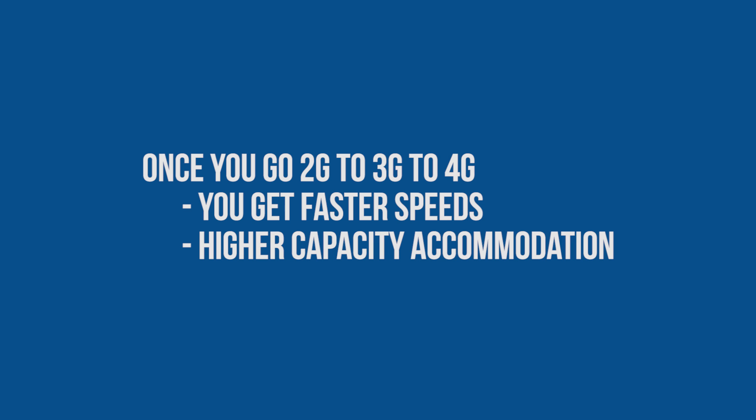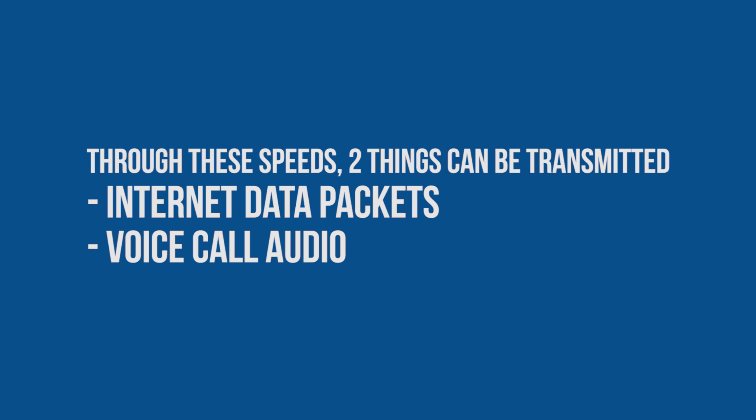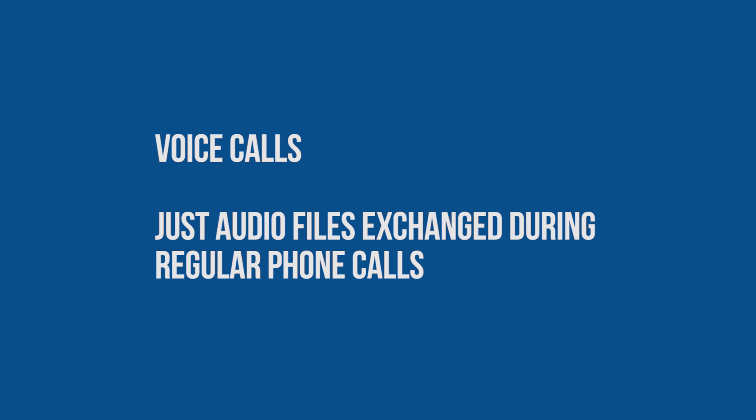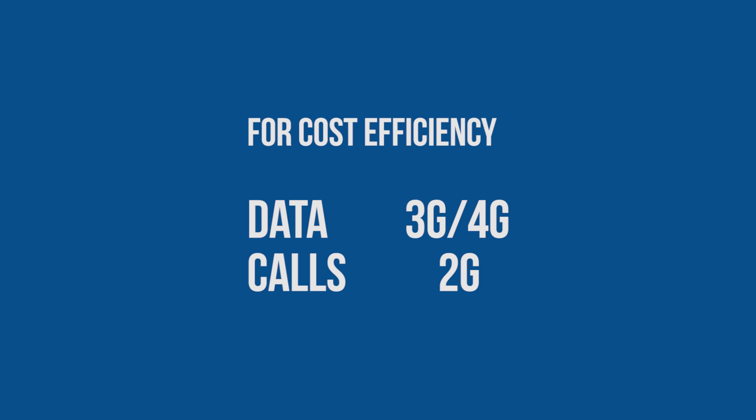Keep in mind that these things are just speeds at which two things can be transmitted: internet data packets and voice calls. Internet data packets are basically carriers of various protocols which let you connect to the web, and voice calls — just as you know — are audio files you exchange while you place a phone call. Conventionally, for cost efficiency, a lot of service providers transfer data packets through the 4G or 3G frequency bands.